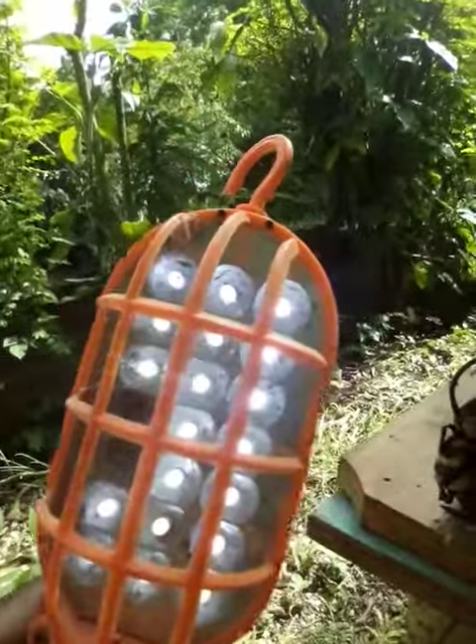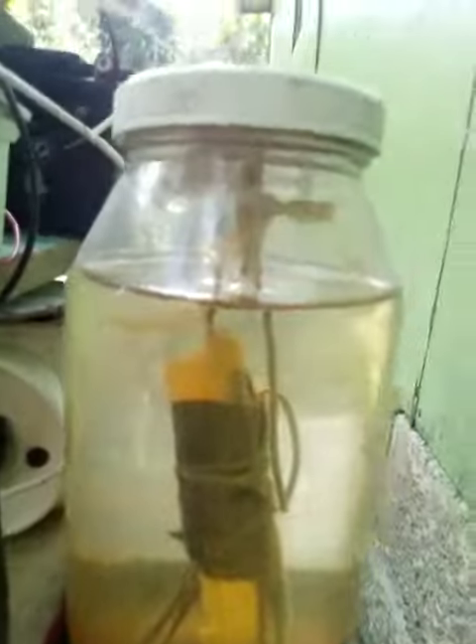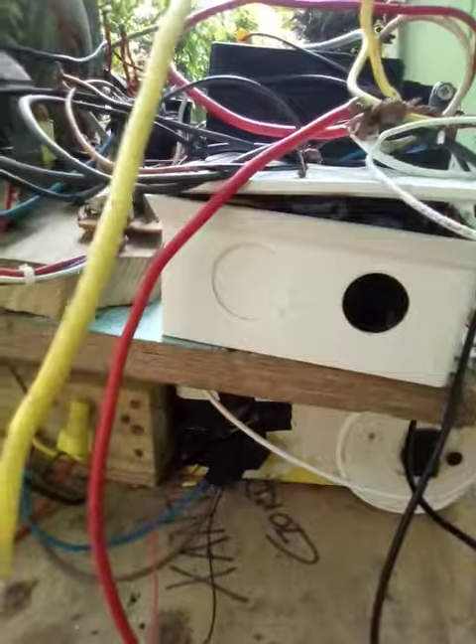It can run my television. It can run my LED light. It can charge my phone. This is water that is getting energy from also. So it can charge from the rainfall. It can charge from the night dew.